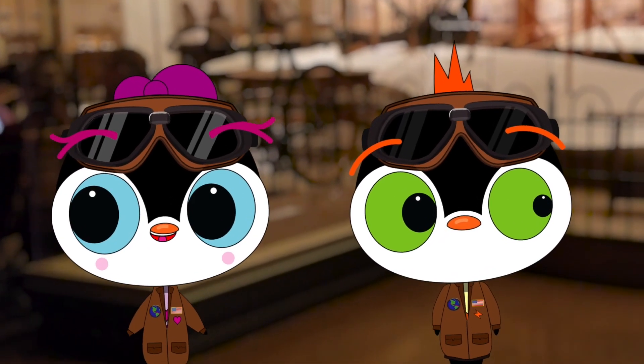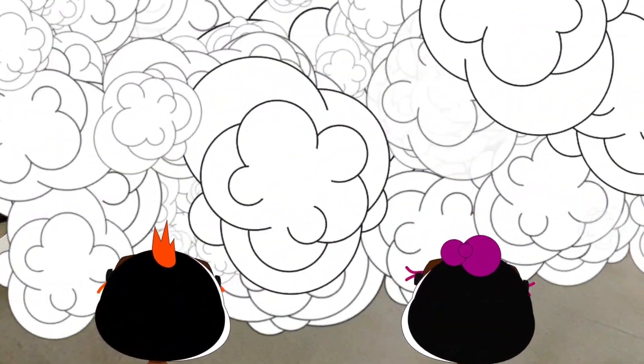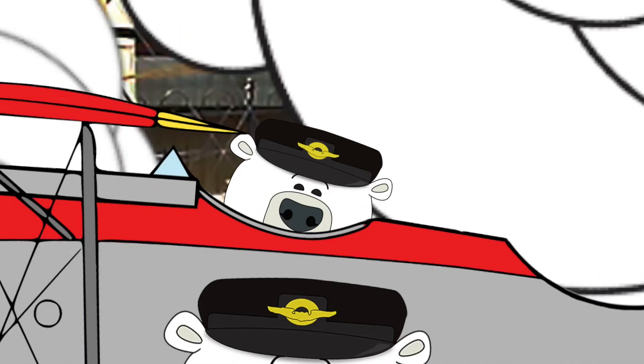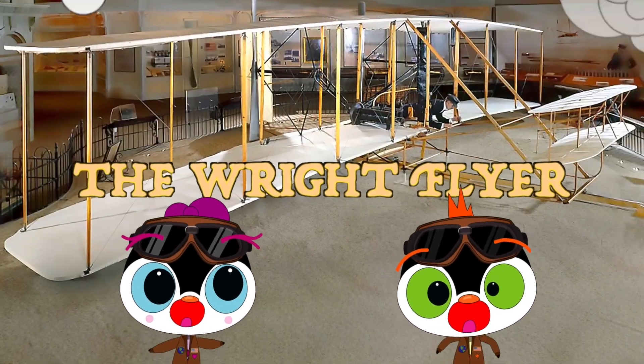Wow! What is this exhibit? I don't know, but here comes Polly. Hold on to your pancakes, penguins. You're about to witness the OG of aeronautic awesomeness. This is the world-famous 1903 Wright Flyer.